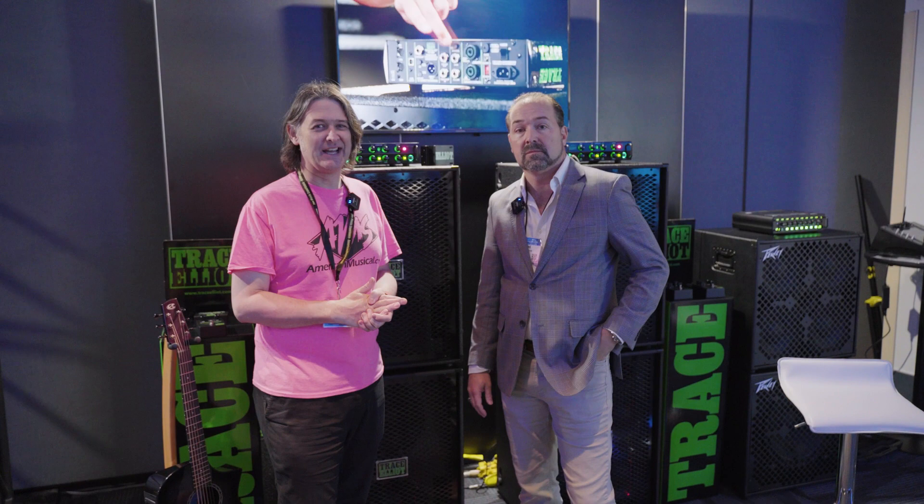Hey, what's up guys? Andrew from American Musical Supply here at NAMM 2023. I'm in the PV booth with Fred.